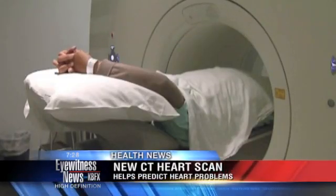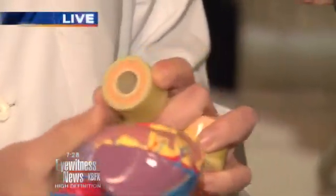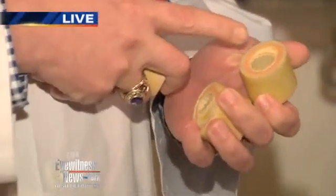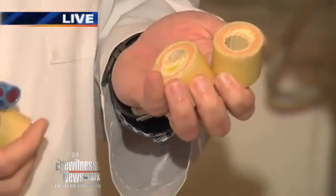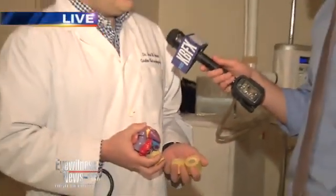If you look at a normal artery, it has no plaque buildup on the inside. This is a representation of the small arteries of the heart. As plaque builds up, it starts as a fatty streak, then becomes wider and accumulates calcium. If you do this CAT scan, you can actually see the calcium pop up before it would ever show up in a stress test or any other test.